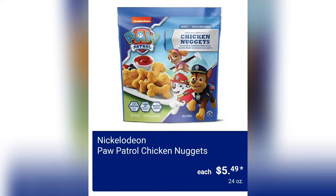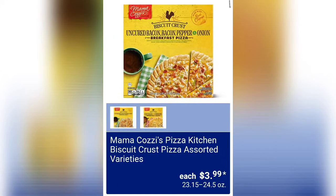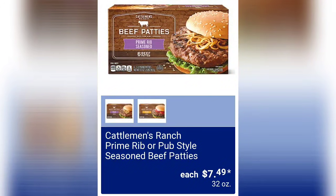We have the Nickelodeon Paw Patrol Chicken Nuggets for $5.49 and you get 24 ounces of product. Then we have the Mama Kazi's Pizza Kitchen Biscuit Crust Pizza in assorted varieties for $3.99. And Cattleman's Ranch Prime Rib or Pub Style Seasoned Beef Patties for $7.49.